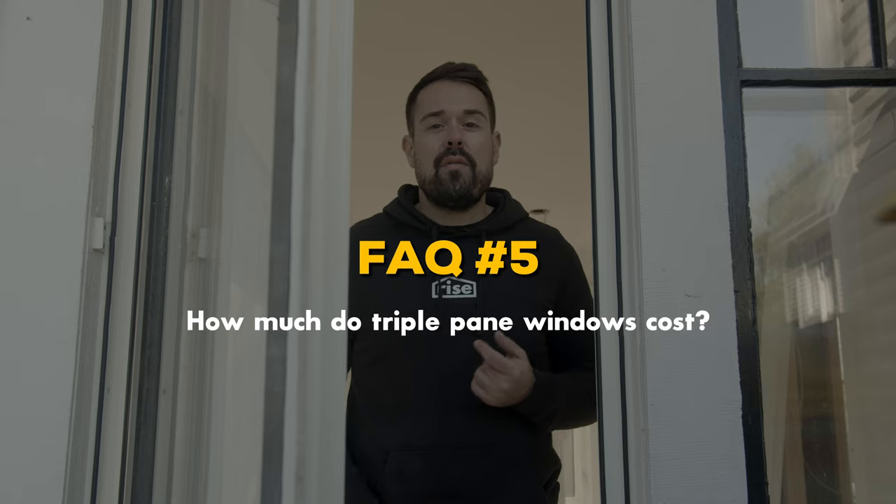What makes triple pane windows better than double pane windows? Triple pane windows offer more insulation capacity between the inside and outside of the house, meaning a more comfortable and energy efficient home. According to the U.S. Department of Energy, triple pane windows are about 20 percent more energy efficient than double pane windows — and that number can go even higher with high performance windows.